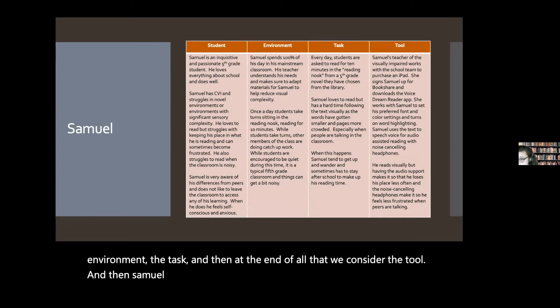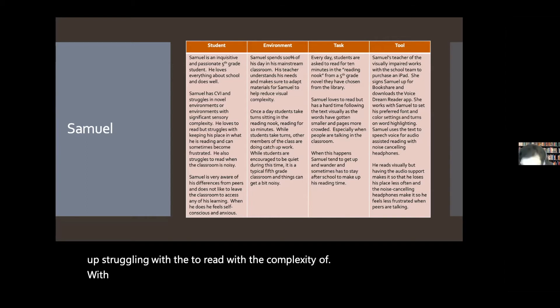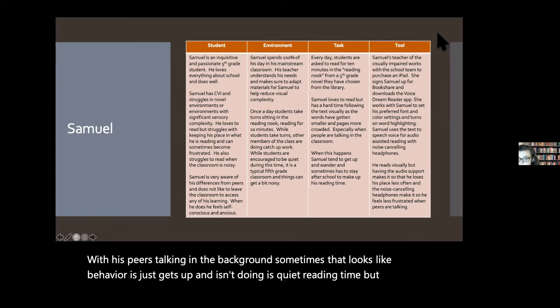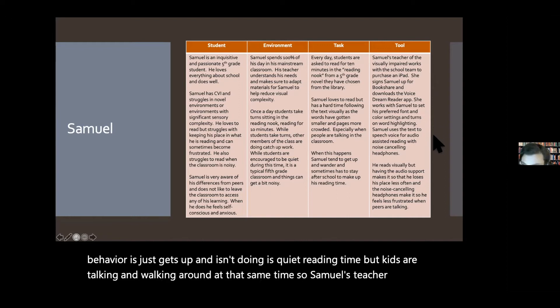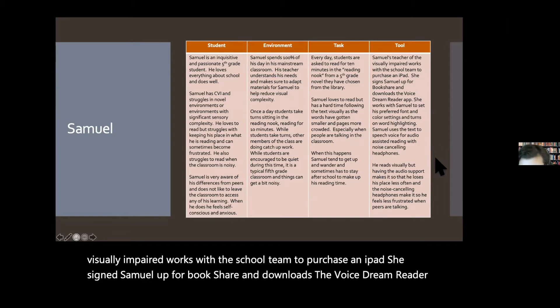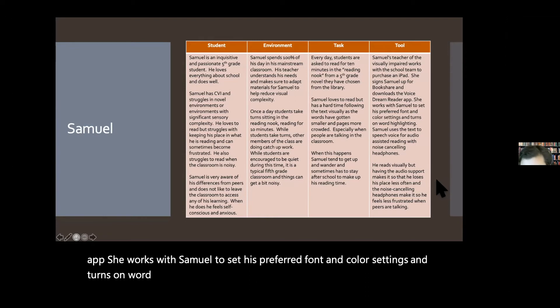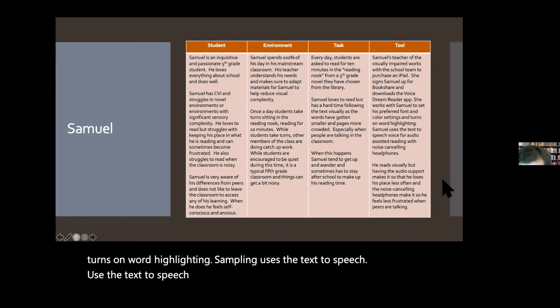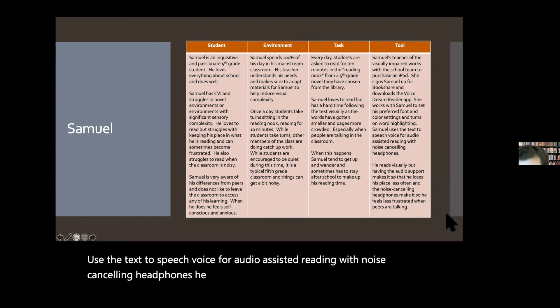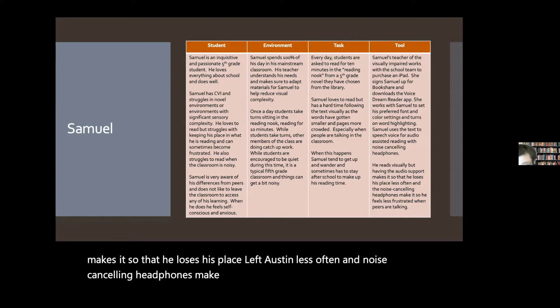Samuel is another example — a different kind of student who struggles to read with the complexity of peers talking in the background. Sometimes that looks like behavior. The TVI works with the school team to purchase an iPad. She signs Samuel up for Bookshare and downloads the Voice Dream Reader app. She works with Samuel to set his preferred font and color settings and turns on word highlighting. Samuel uses the text-to-speech voice for audio-assisted reading with noise-canceling headphones. He reads visually, but having the audio support means he loses his place less often, and noise-canceling headphones make it so he feels less frustrated when peers are talking.